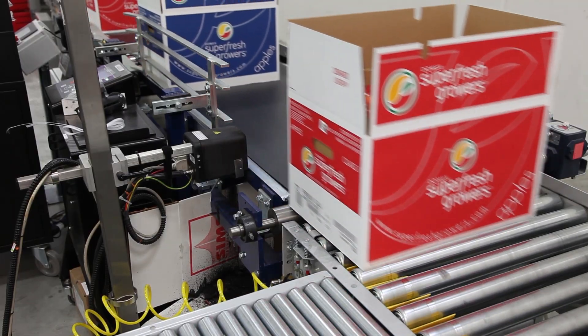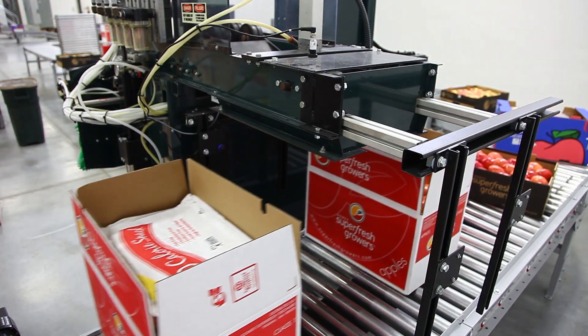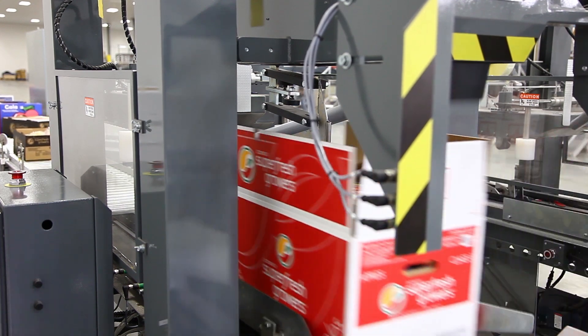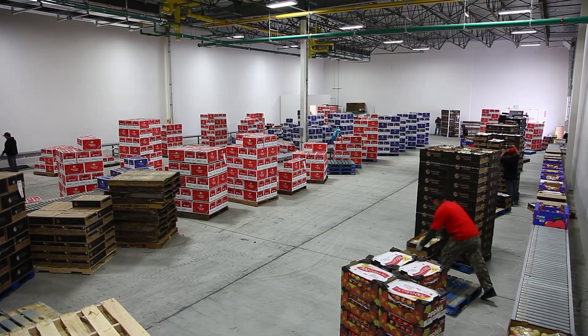We are now ready to stamp and weigh every single individual box, insert a pad, and tape the box shut for segregation. Here we combine like sizes and grades.